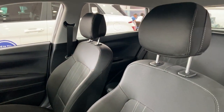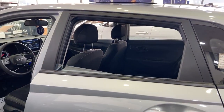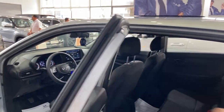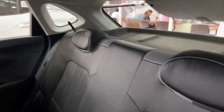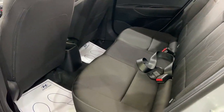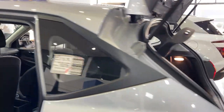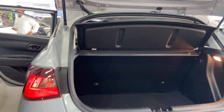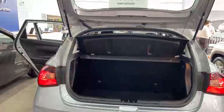La segunda fila es súper espaciosa para viajes y para tu familia. Motor 1.2 en mecánico y motor 1.4 en automático. La maletera también es súper espaciosa y los asientos son abatibles totalmente. Este modelo lo encuentras aquí en La Marina desde 15,690 dólares. Tienes en diferentes colores y versiones.